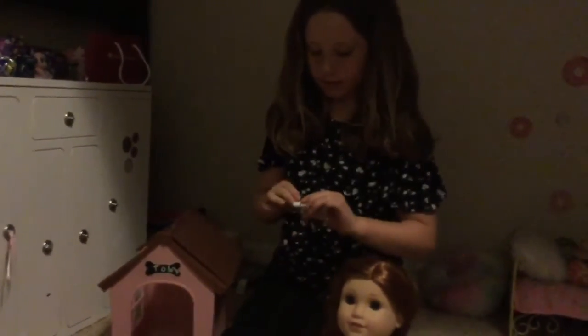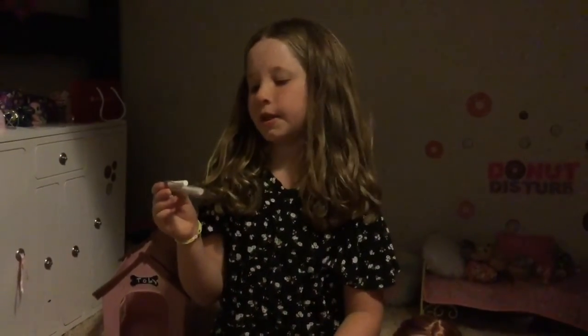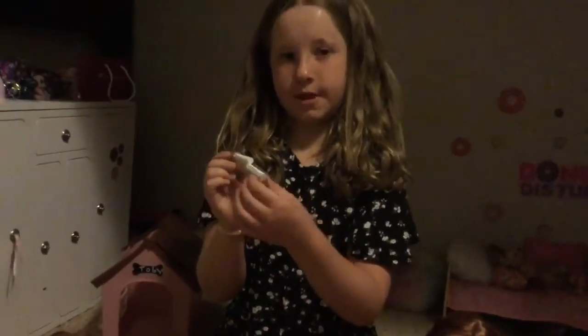Then it came with this little case for the chalk — it's plastic. I just decided to keep it in here because it's easier than finding a different space for it. So if you like this video, make sure to subscribe, turn the notification bell, and like this video. Bye!